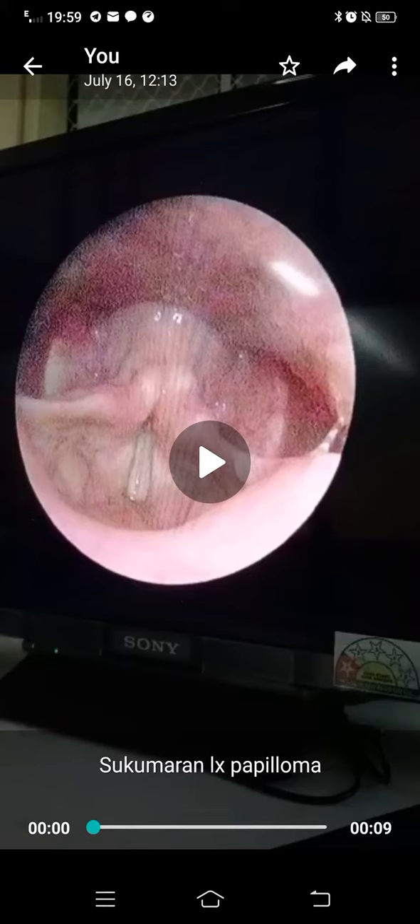This video demonstrates a 70-degree scopy of Sugumaran. He came with a history of hoarseness. On doing the scopy, we found that there was a proliferative lesion in the left posterior part of the vocal cord.